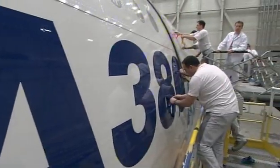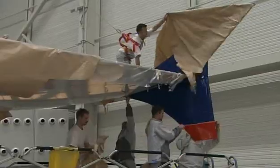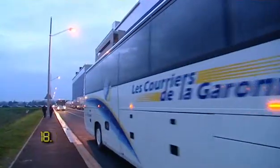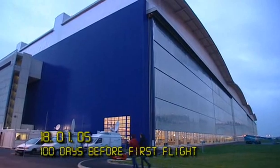After applying a very large amount of brown paper, the A380 is ready for a brand new paint job. All in all, more than half a ton of paint and primer are needed to protect the aluminium skin from the elements. The final livery has been a closely guarded secret.